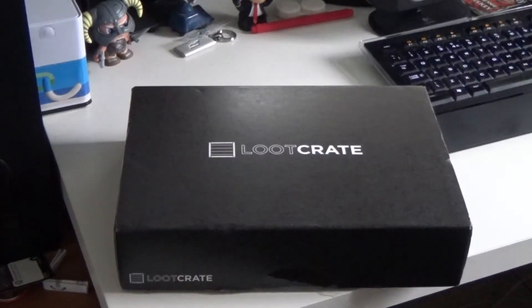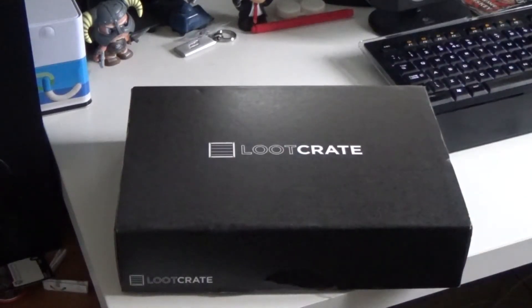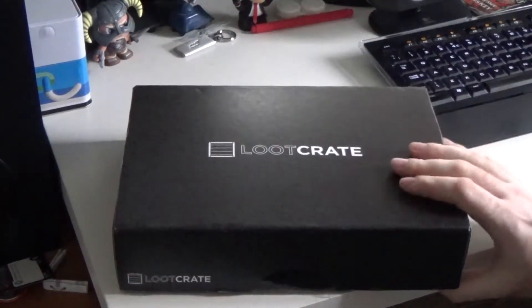How's it going YouTubers, Cornwolf here, thank you for joining me for another video. Today is that time of the month where we open our loot crate and see what's in this month's box. This month is a horror theme, all to do with Halloween, so it's got all the scary movie and game things in it. Let's take a look inside — it's a bigger one than normal and it's quite thin.